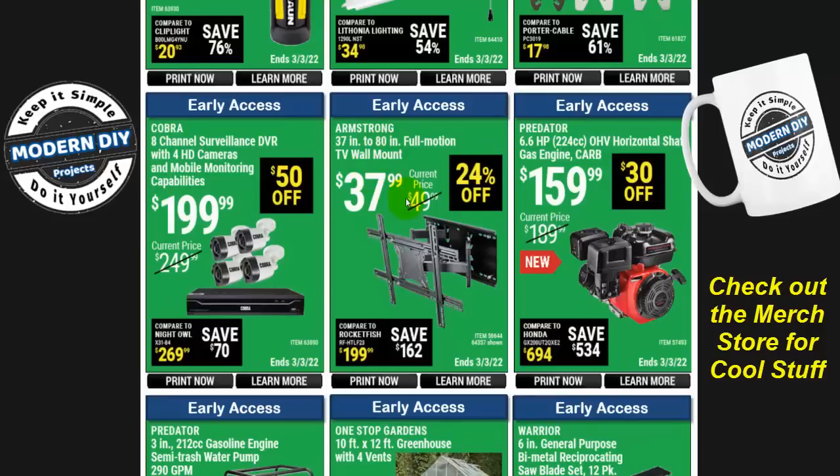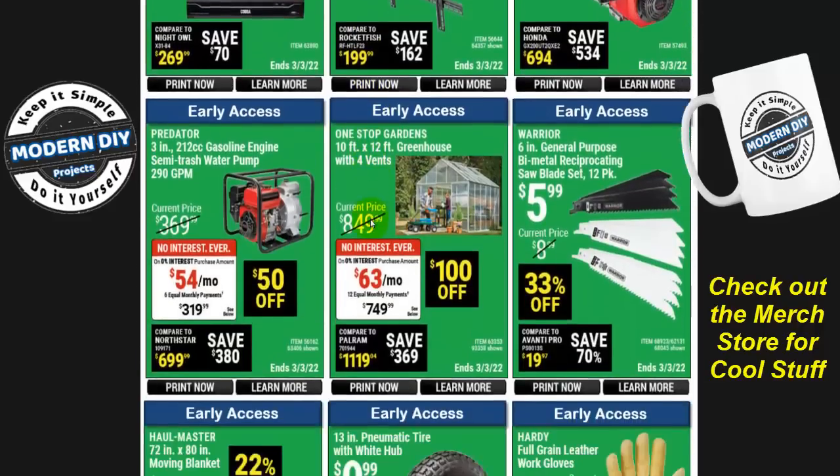Here's the 37-to-80-inch full-motion TV wall mount from Armstrong for $38 — not too bad. And here you have the eight-channel surveillance DVR with mobile monitoring capability from Cobra for $200, $50 off. I always point out these are not very good cameras or a very good system. Check out my security camera playlist — I'll put a link in the corner — where I review all sorts of cameras including portable, battery-operated, Wi-Fi, and even solar-powered options so you can pick the best one for your situation.